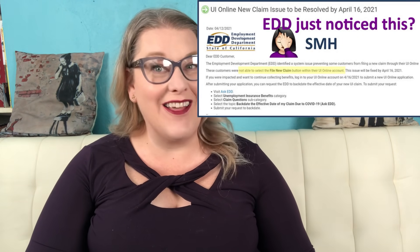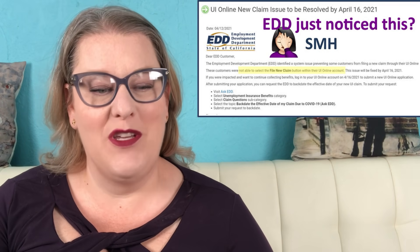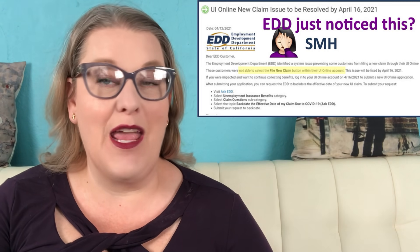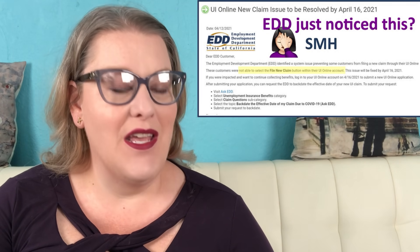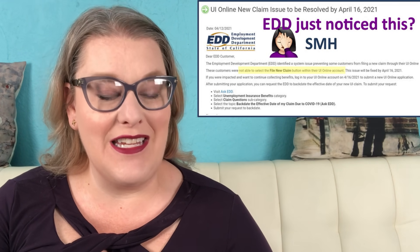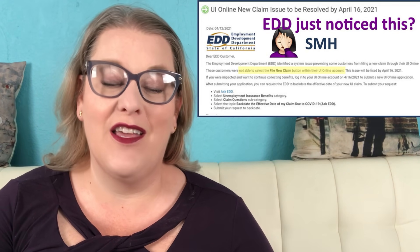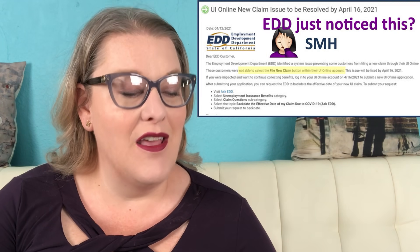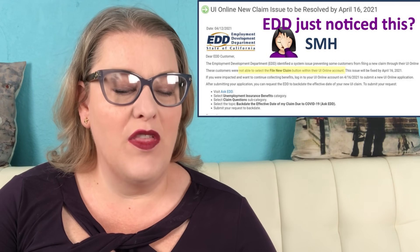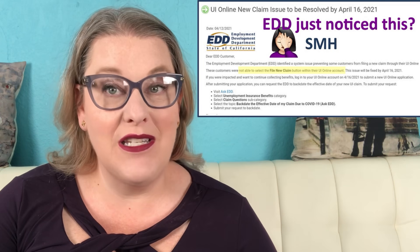Here is a screenshot of what that letter says and I'm going to read that to you. UI Online new claim issue to be resolved by April 16th, 2021. Date: April 12th, 2021. Dear EDD customer, the Employment Development Department EDD identified a system issue preventing some customers from filing a new claim through their UI Online. These customers were not able to select the 'File New Claim' button within their UI Online account. This issue will be fixed by April 16th, 2021.